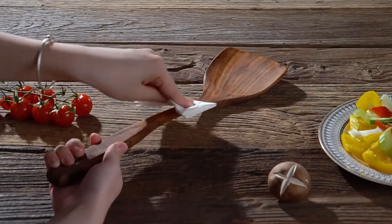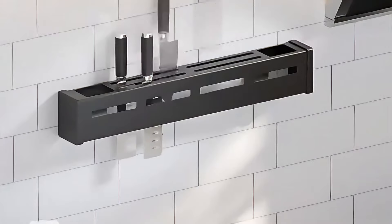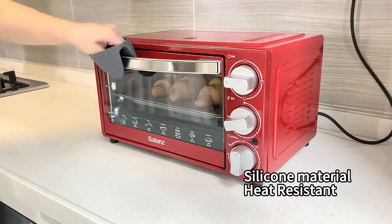We all rely on our trusty kitchen gadgets, but a cool gadget can definitely add some fun to cooking. In this video, we'll introduce you to 22 cool kitchen gadgets on Temu. Let's get started.